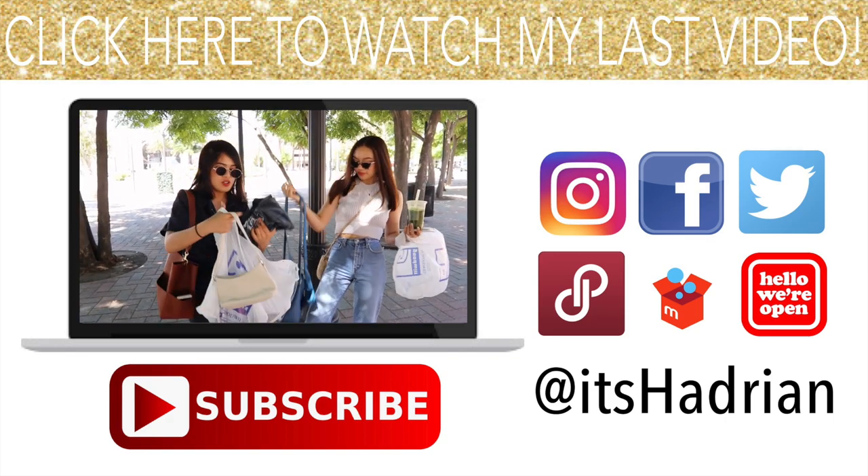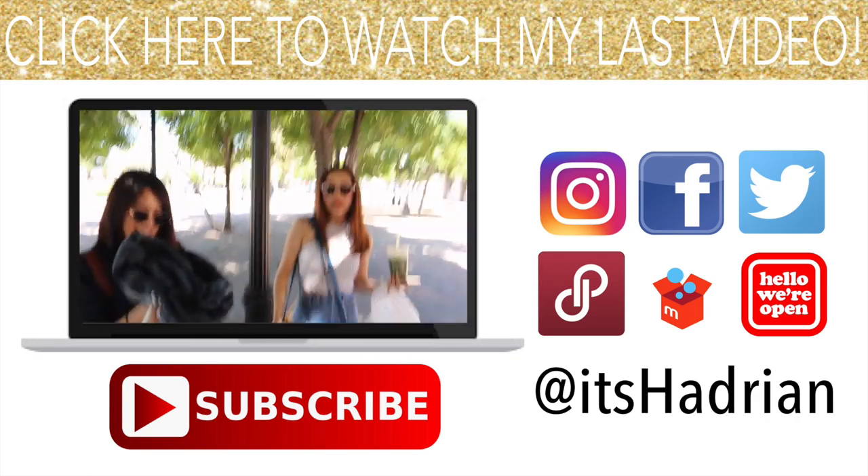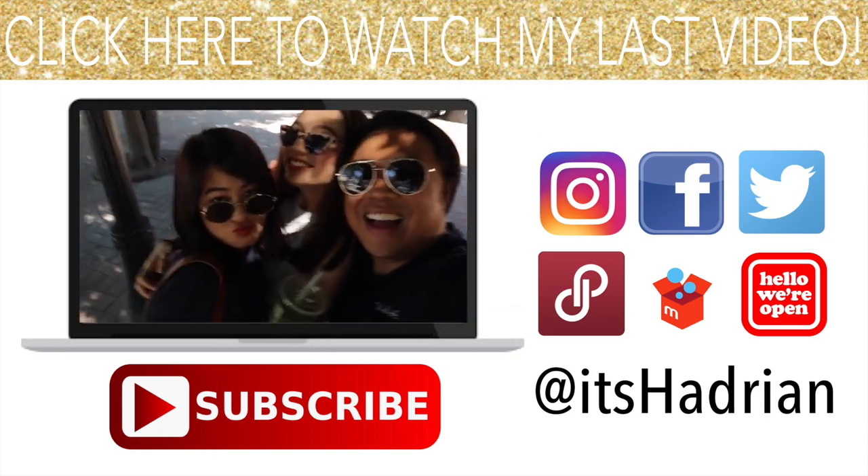So thank you guys so much for hanging out with me. Today was so much fun going to the store. We have to do this again. Okay, that's it!